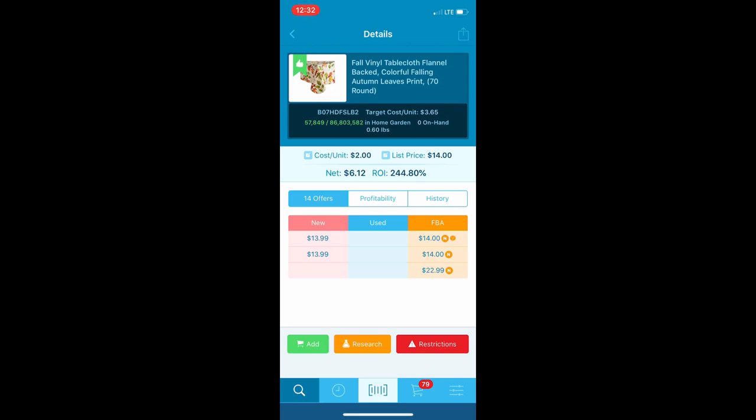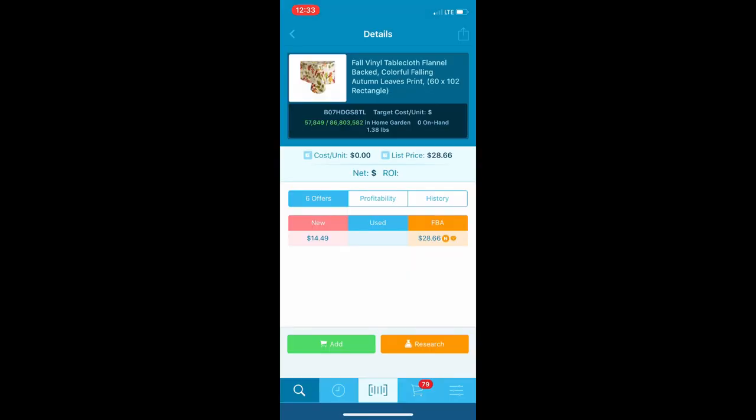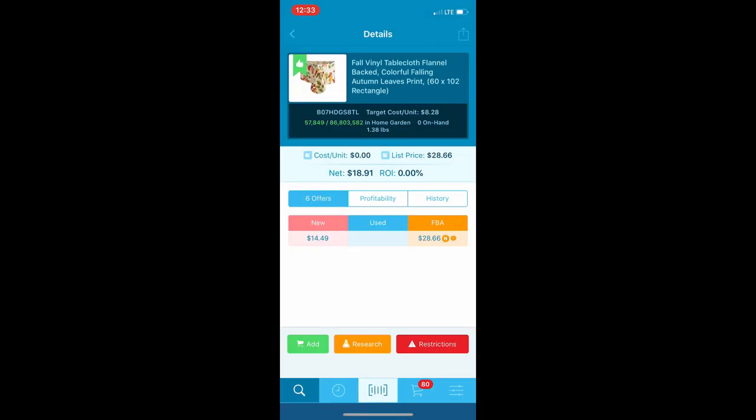It is a seasonal item so I want to get them shipped in fast. There's one last one for $1.99 - a bigger rectangle. This one is also nice - $18 net minus my $2 buy price: $16 profit. Too bad there's only one of it.